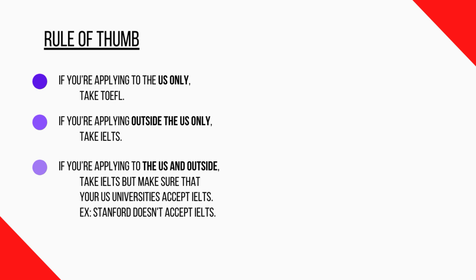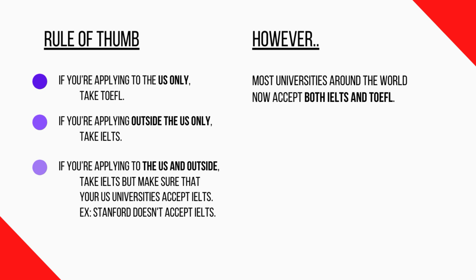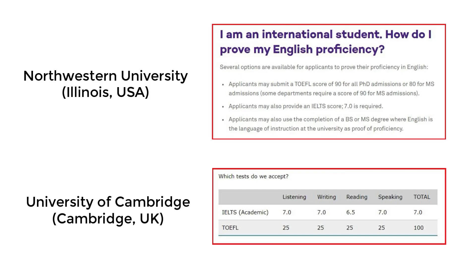Here's a rule of thumb you can apply: if you're applying to the US only, take the TOEFL. If you're applying outside the US only, take IELTS. If you're applying to both the US and outside the US, take IELTS but make sure your US universities accept it. Most universities outside the US only accept IELTS. In the US, TOEFL is preferred because some universities like Stanford don't accept IELTS. However, most universities nowadays accept both tests, so the rule of thumb doesn't always apply — many UK universities accept TOEFL, and many US universities accept IELTS.